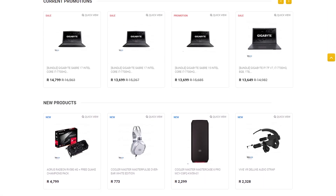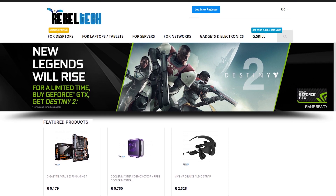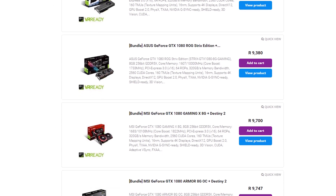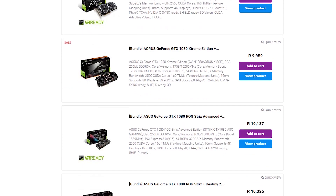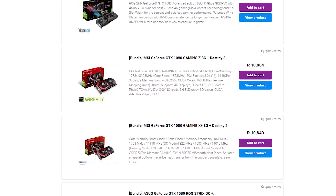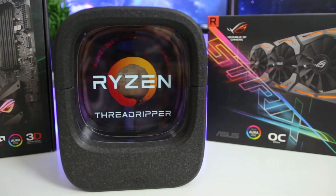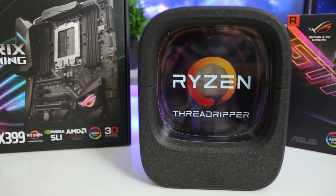Do you live in South Africa and want to get yourself some awesome new gaming products? Well go check out Rebel Tech. They have extremely low prices and they stock all the major brands like Asus, MSI, Gigabyte, Corsair and many more. Go check out rebeltech.co.za to get the products you're looking for at a low price.